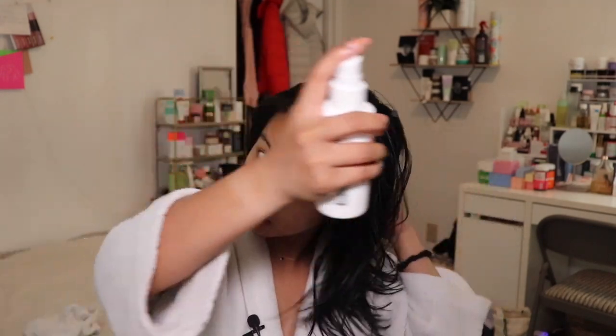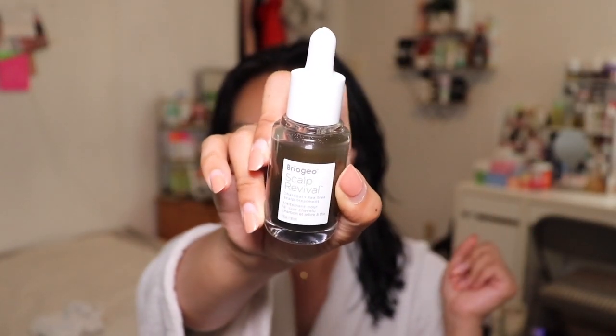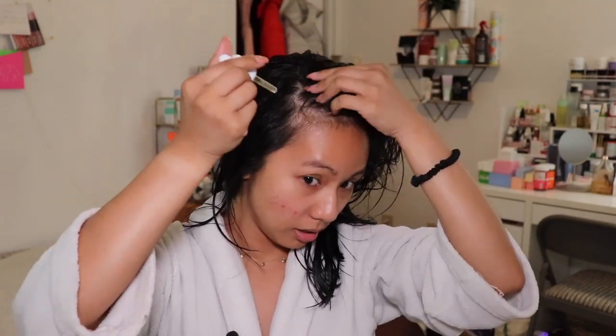They also sent me their Scalp Revival Charcoal Tea Tree Scalp Treatment, which you use after the shower. I put a couple of drops throughout the entire scalp and massage it in. I have alopecia areata, so I lose a lot of hair — it's been a problem for the past year and I was diagnosed last year. It's something I'm really insecure about, so I do have to maintain the health of my scalp because of that.